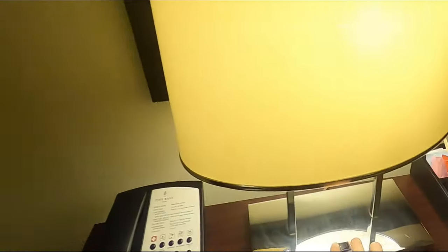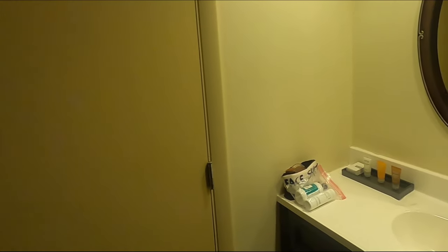Here's your closet — nice big closet, not very well lit, but if we turn this light on, a little more light over here. There's your iron and ironing board. The bathroom area itself is tight, but they've got one of these big mirrors so you can see yourself.